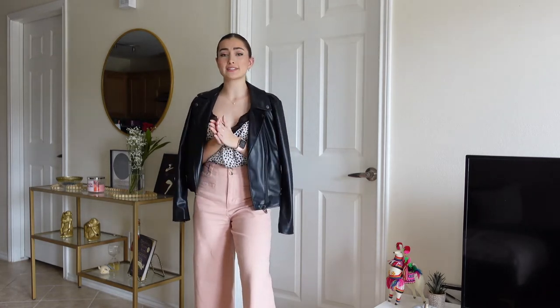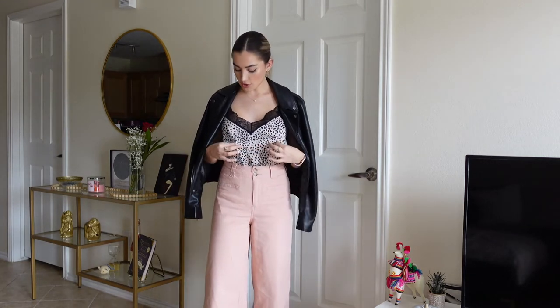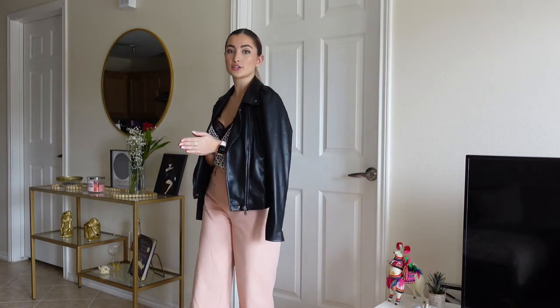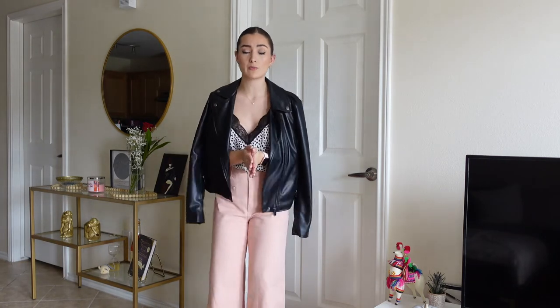For the next outfit, if I was going to a cute bar or brunch date and it was a little chilly out, I would wear these pink wide-legged pants from Target — the exact same style as the white ones, just in pink. With this cute flirty top that has lace detail and thin fabric, it gives almost a lingerie vibe. I would pair it with this super cute vegan leather jacket. I love it — it keeps the wind and cold away and is very warm.